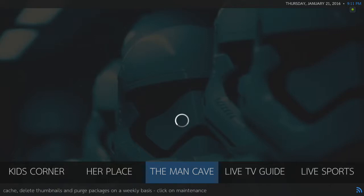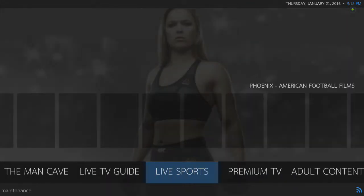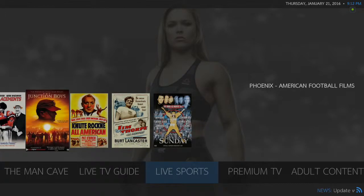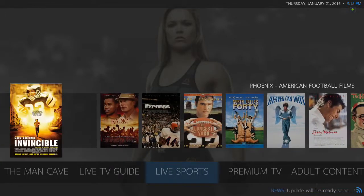Something a little bit different that I did on this one was I added a few widgets to the Live TV Guide, Live Sports, and Premium TV. So if you go over Live Sports, I think I got American Football Films. Not too many, but there are quite a few.